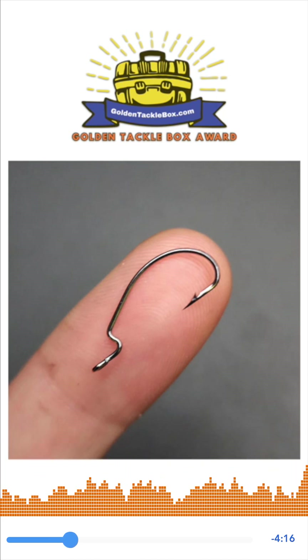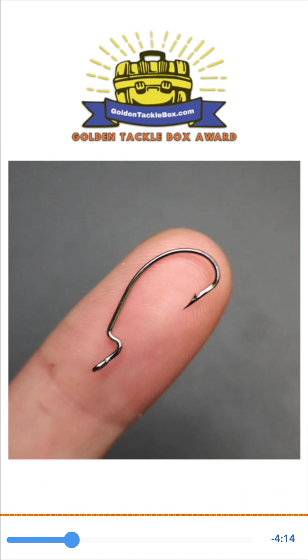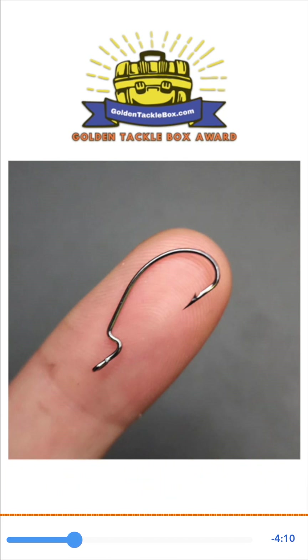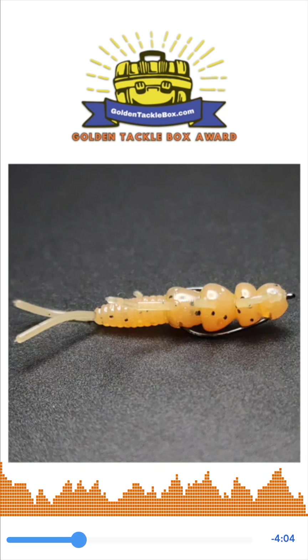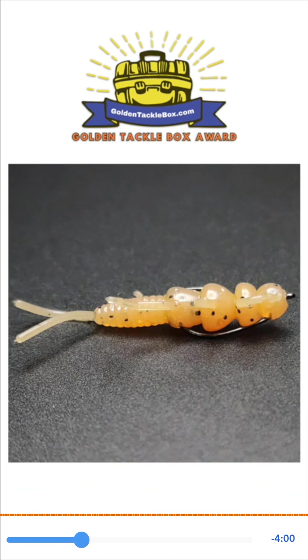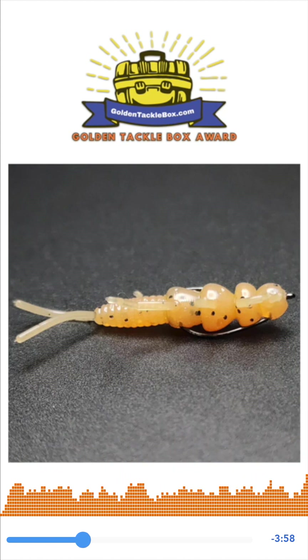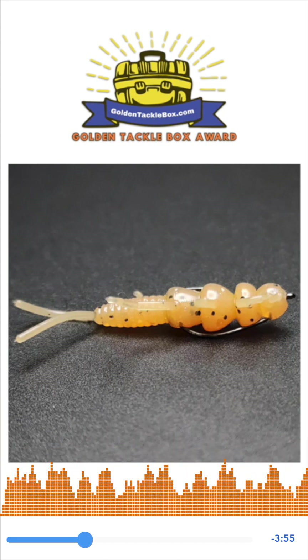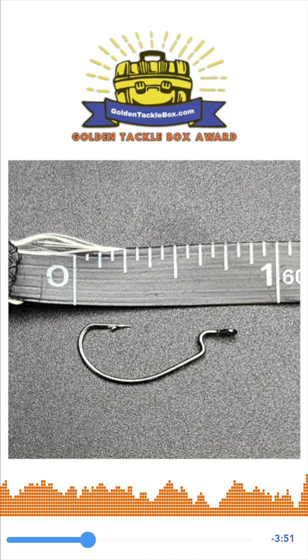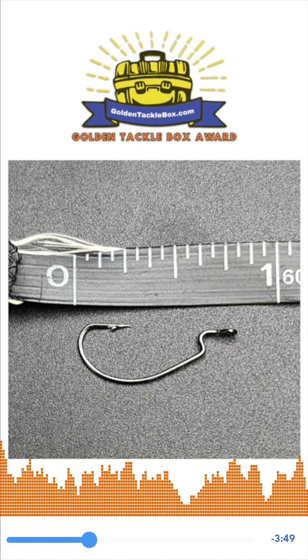Extra wide gap hooks are the ones most anglers associate with fishing soft baits such as plastic worms. There's a 90-degree bend in the hook near the top, creating a much larger space between the hook point and shank. This allows baits to be fished weedless much more easily. Usually when I see extra wide gap hooks, they're in large sizes for bass fishing — sizes like 1/0, 2/0, and 3/0 — but Creek Life Lure Company sells them in sizes 8 and 10, perfect for fishing smaller creeks and ponds.